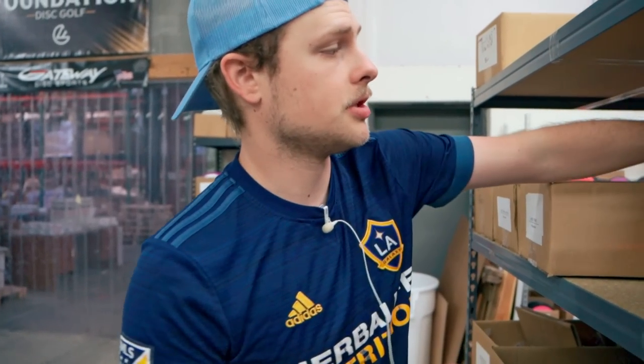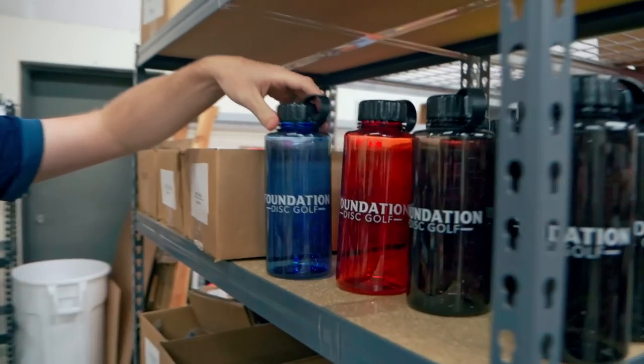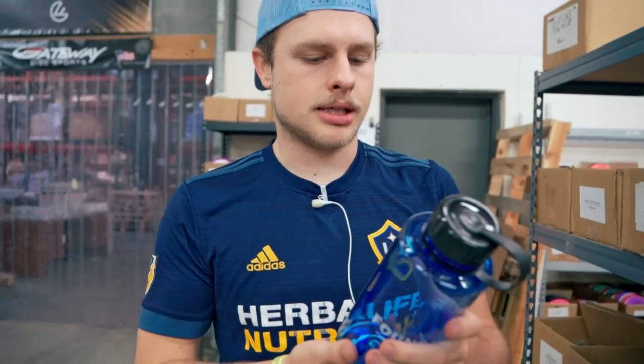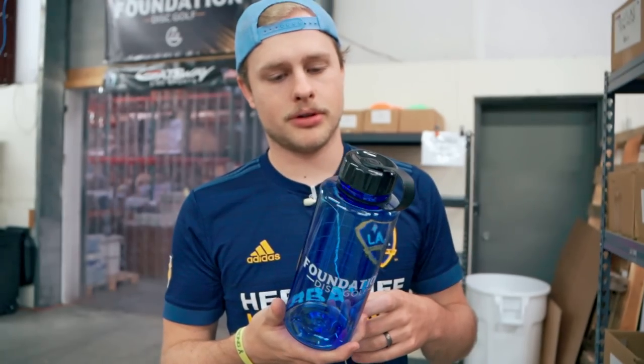Since it is getting warm, you're going to need water bottles out on the course. We have 32-ounce bottles in smoke, red, and blue - dishwasher safe. Forgetting water on the course is not a good time, trust me. Check out our water bottles in a few different colors.